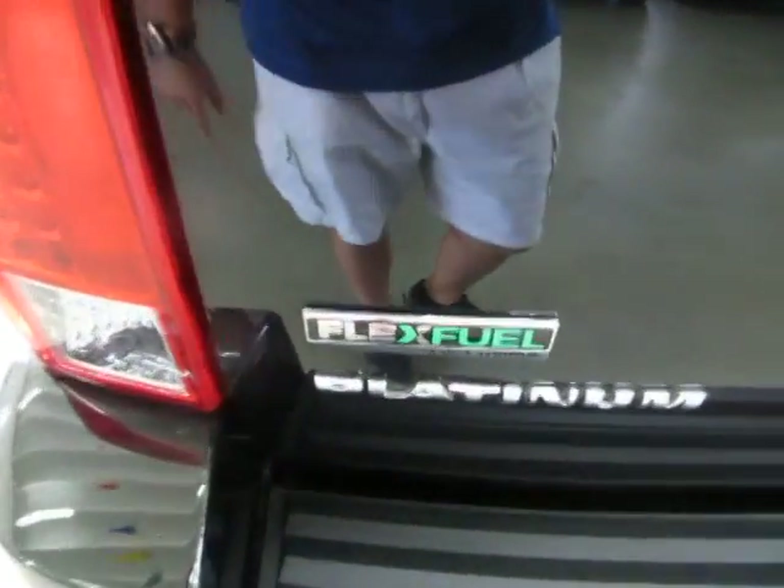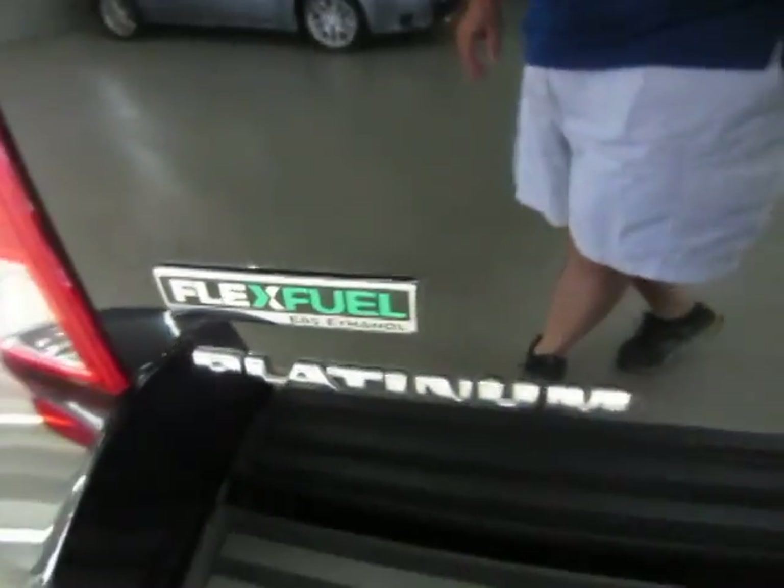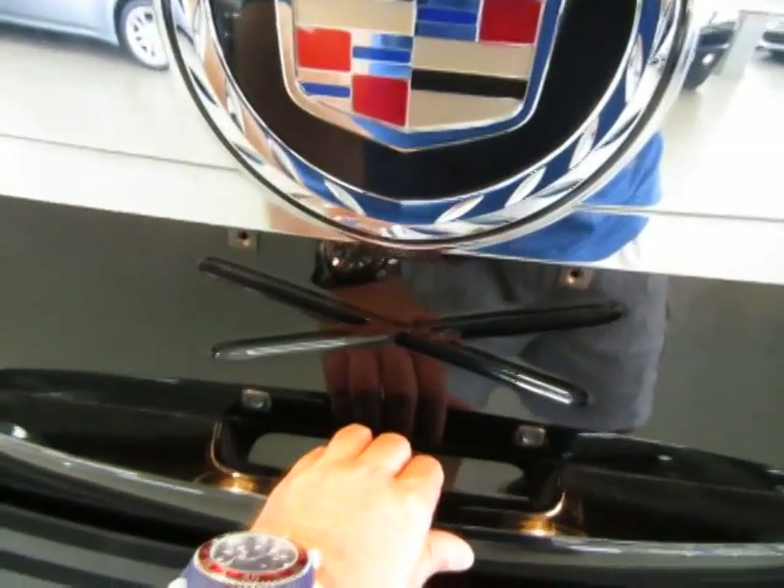This vehicle is E85 flex fuel capable, meaning you can put in E85 flex fuel which costs about 30 cents less per gallon — but it doesn't mean you have to. You can also put regular unleaded or premium.